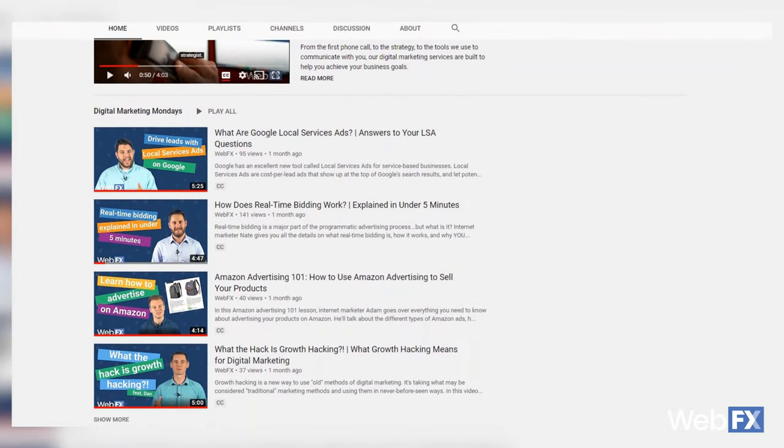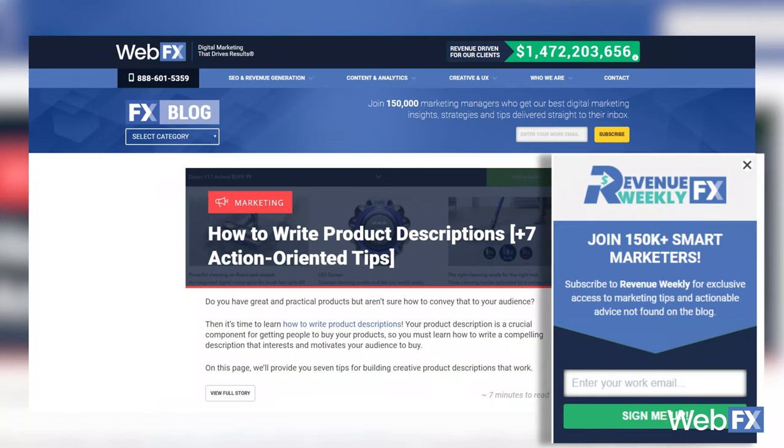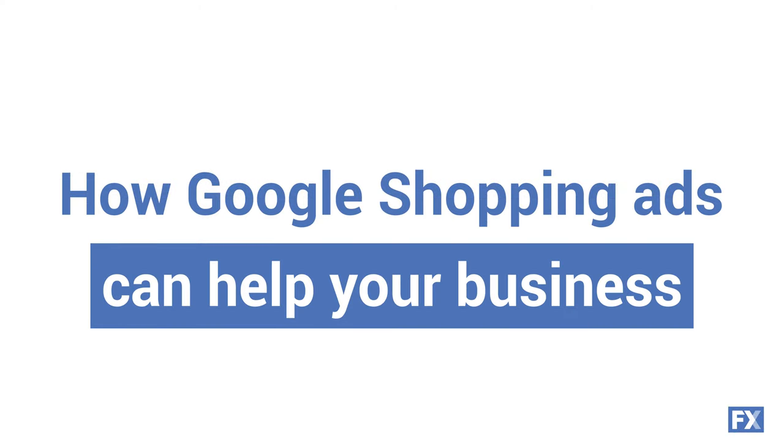Welcome back. While you're here, don't forget to subscribe to our YouTube channel and sign up for our weekly newsletters so you never miss out on the latest in digital marketing. Alright, so let's get down to business — specifically how Google Shopping ads can help your business sell more online.